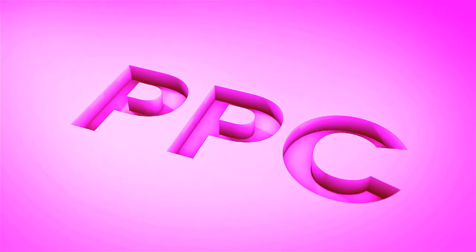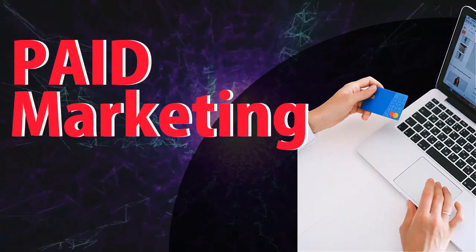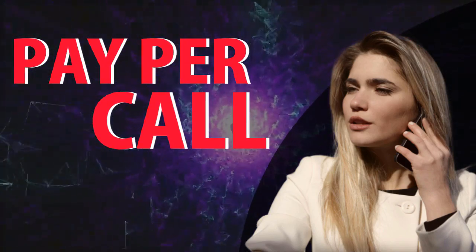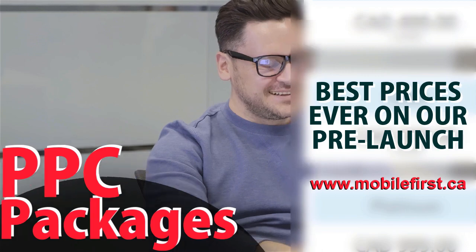PPC — pay-per-click, paid marketing, remarketing, retargeting, pay-per-click, pay-per-call, PPC packages. Best prices ever on our pre-launch — check it out at mobilefirst.ca.